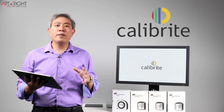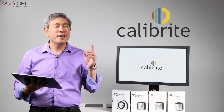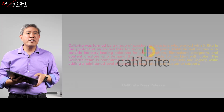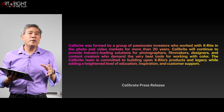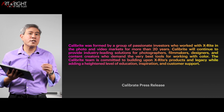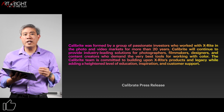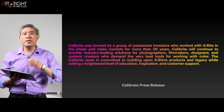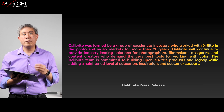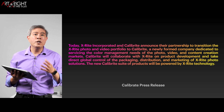Calibrite, a newly formed company, pretty much stands for — or is short for — Calibration Done Right. Really clever naming. Calibrite is a group of investors that have been working with X-Rite for more than 20 years, and they genuinely care about the creative photo and video industry. They want us to have amazing color management solutions going forward and also continue X-Rite's color management legacy. With this partnership, X-Rite is going to transition the entire photo and video product portfolio to Calibrite.